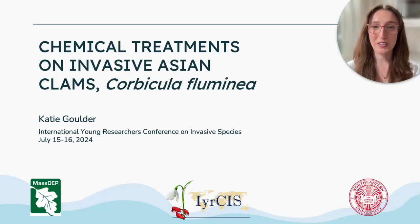Hi everyone, my name is Katie Goulder and today I'm going to be talking to you about the chemical treatments on invasive Asian clams, or Corbecula Fluminea.